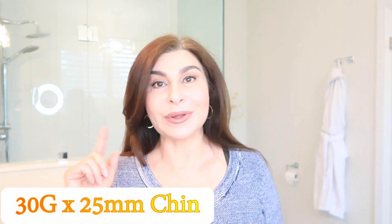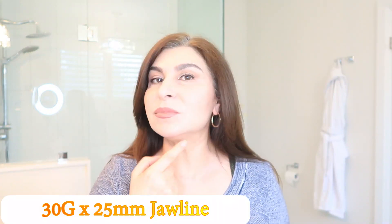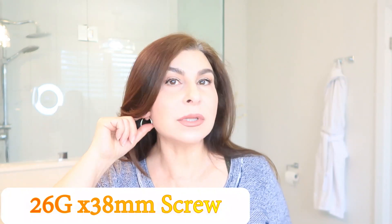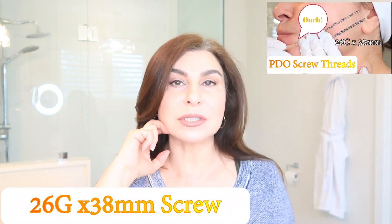You can watch that in my introduction video. Then I did a few of the same tiny threads on my jawline. After that, I did thicker threads — 26 gauge, 38 millimeters — and I did two on each side of my jawlines.